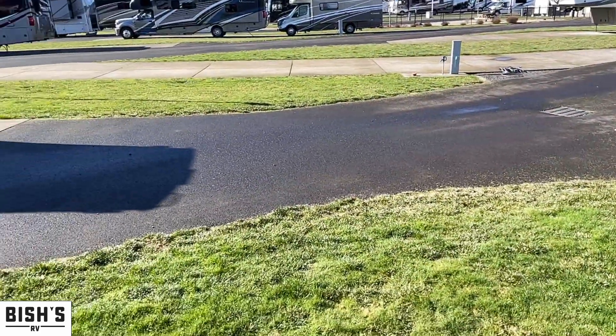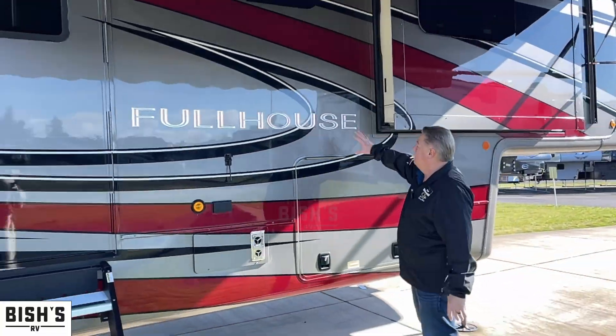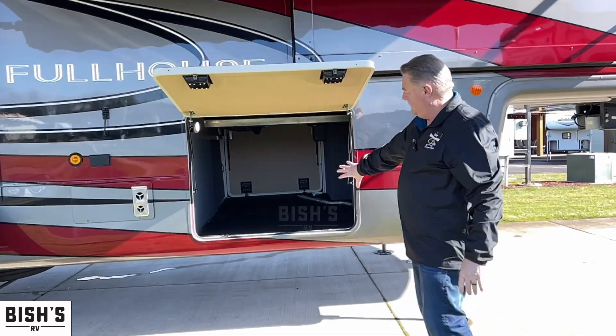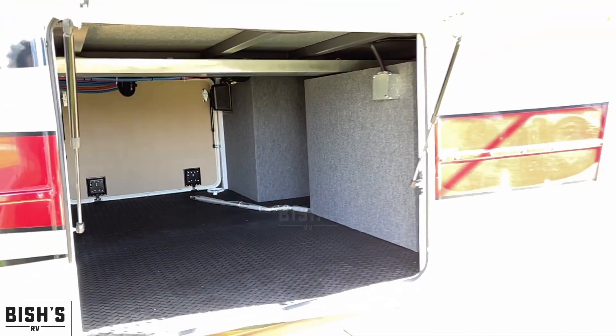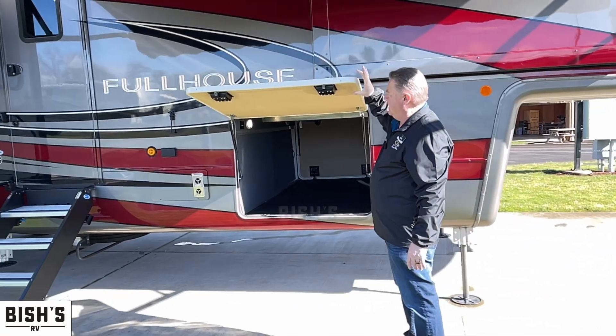Going outside to show you the exterior beauty of this model — I really like the colors. Full paint, and a great big basement with big thick baggage doors so that in winter everything stays dry and not cold or moisture-affected, thanks to the heated basement as well as those thick baggage doors.